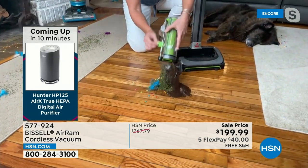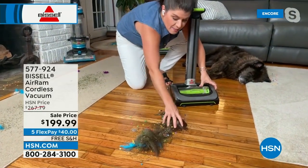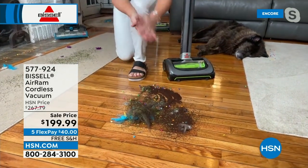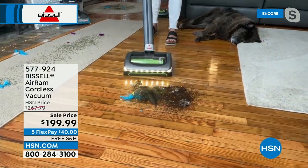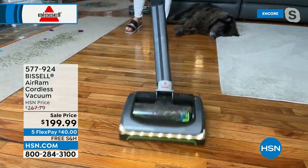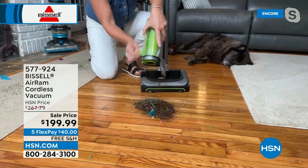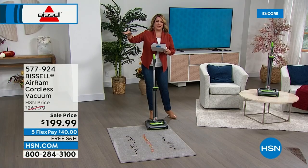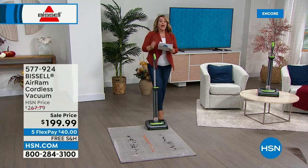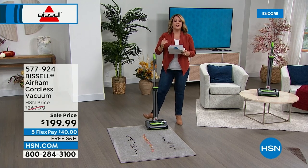I use my Air Ram a couple times a day because it really does pick up. Watch this mess — cordless with that kind of power is unheard of. No loss of suction from minute one to minute 40. I do my entire house — never stopping in the middle, never doing the dance of finding an outlet. You will never pull out your upright again.